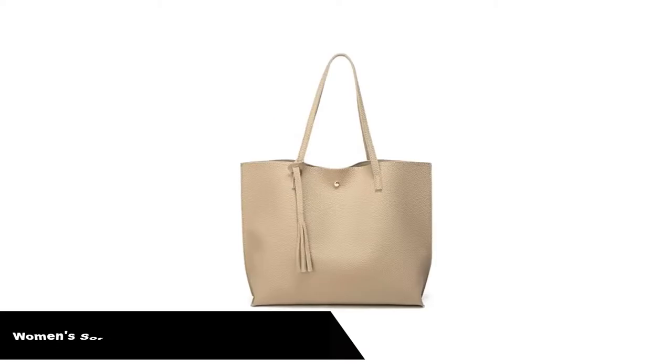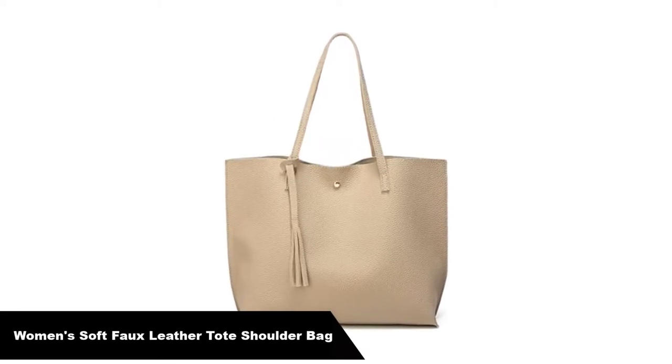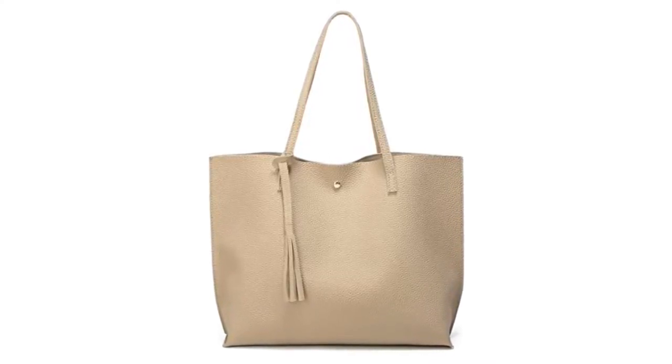Number 1. Our overall best pick is the Women's Soft Faux Leather Tote Shoulder Bag from Drubia. This Drubia casual tote bag is a basic item but also a fashionable one.